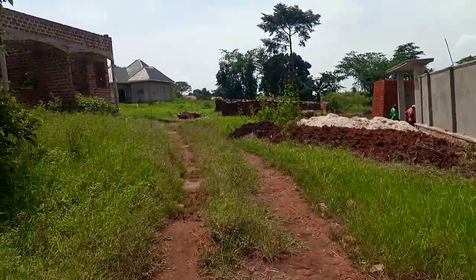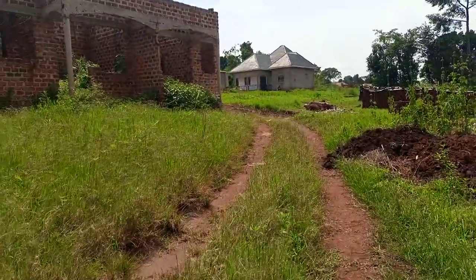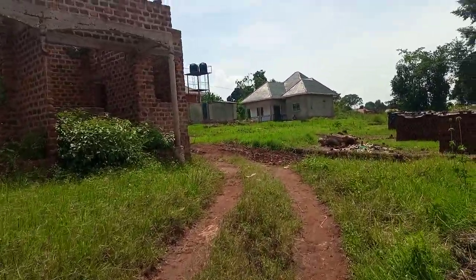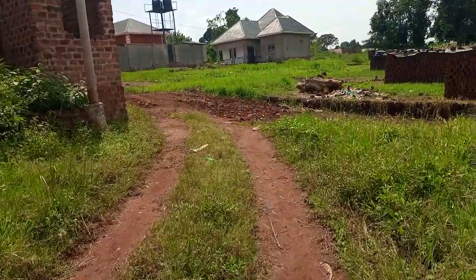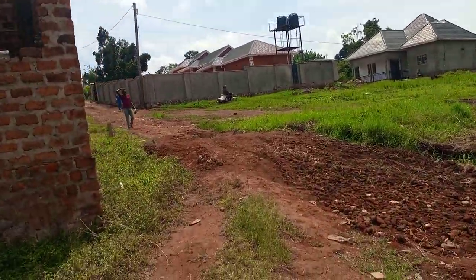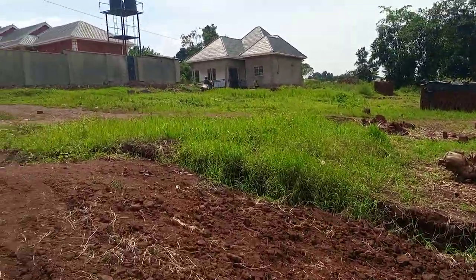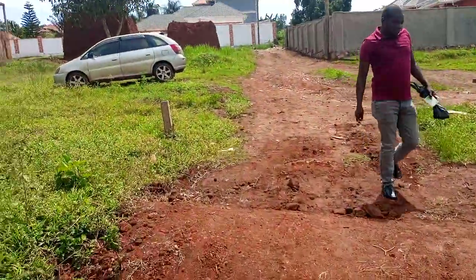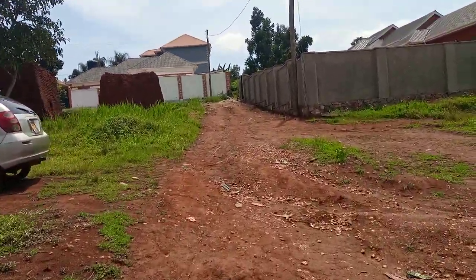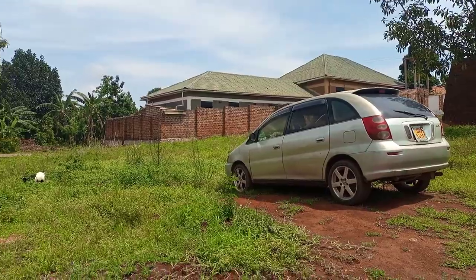When you're coming from any direction, boda-bodas and taxis are just within reach. When you come out of a taxi, you just need about two to three minutes to reach this place. If you'd like to take a look, come into our inbox and talk to us. It's a hot deal — subscribe or call 0753-871-85. Thanks for watching.